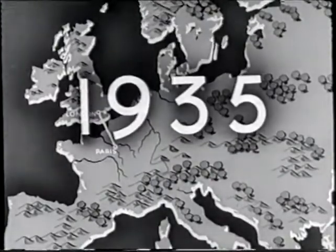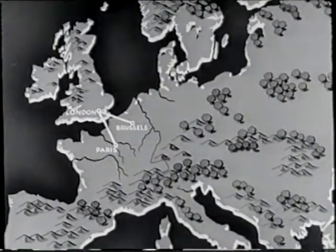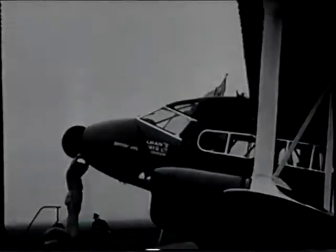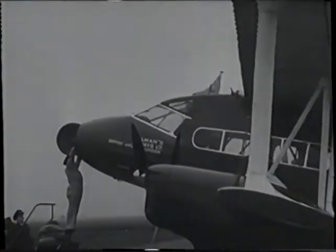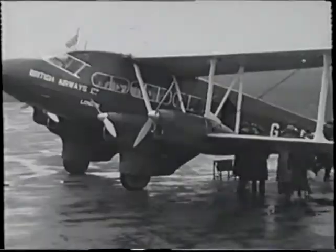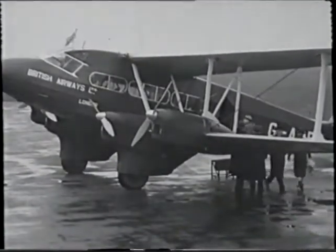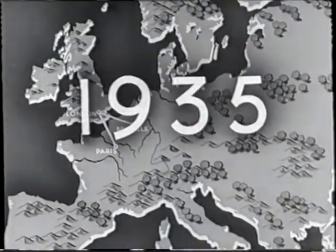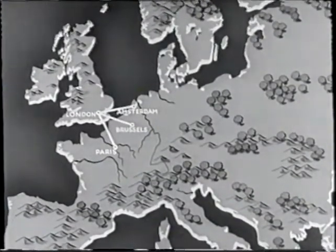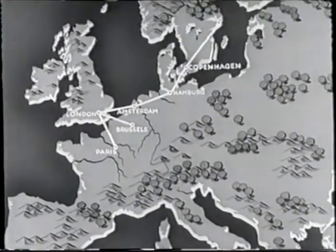Further continental developments were made by other companies. Hillman Airways opened a service between London and Brussels, and British Continental Airways began on the same route a month later. At the end of the year, Hillman Airways, United Airways and Spartan Airlines were amalgamated and became British Airways. In November, British Continental Airways opened a service between London and Amsterdam, and early in 1936 this service was extended to Hamburg, Copenhagen and Stockholm.